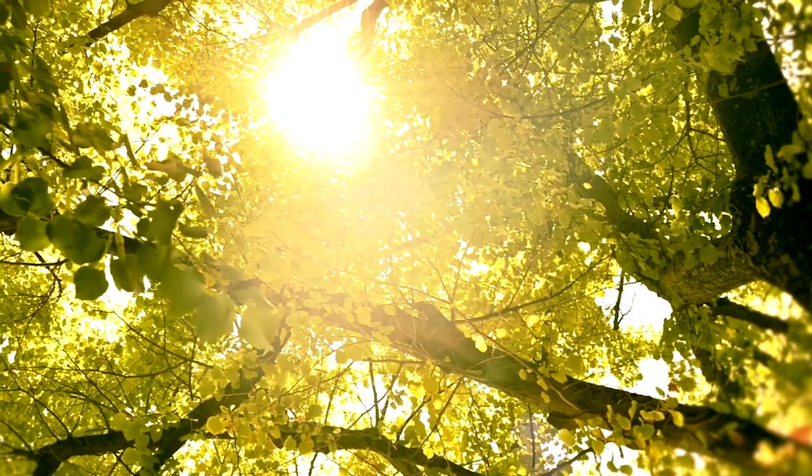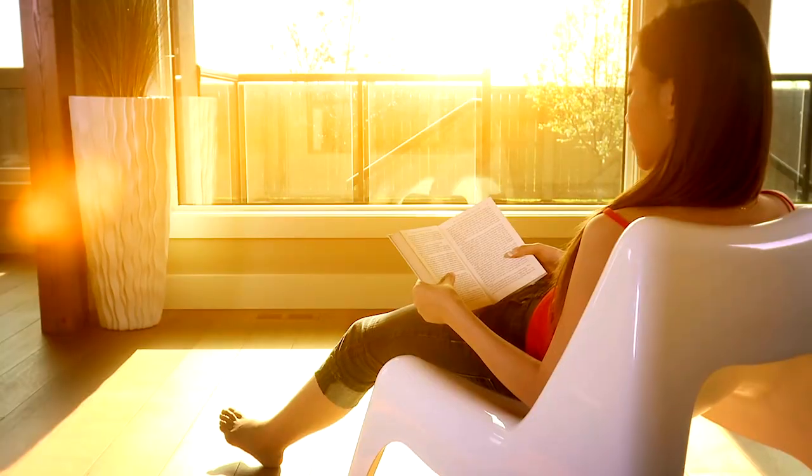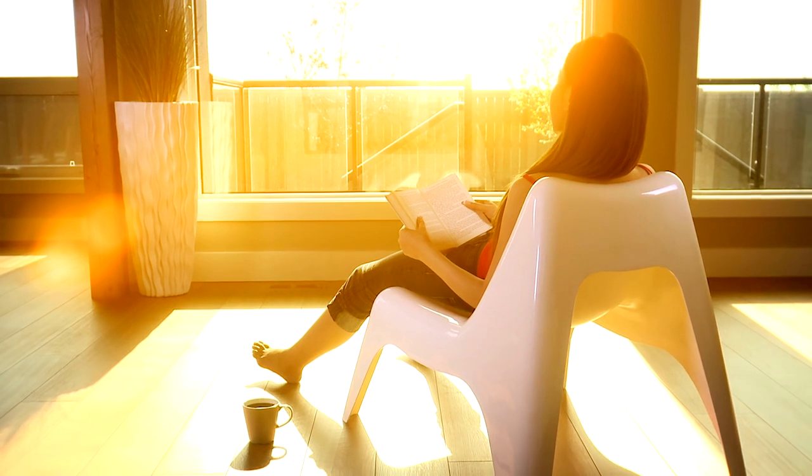Sunlight, nature's light bulb that shows us the beautiful planet around us. However, exposure to UV light can accelerate skin aging and damage the skin, even causing skin cancer.